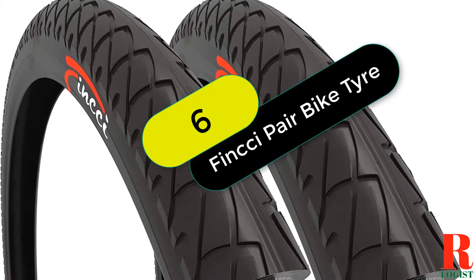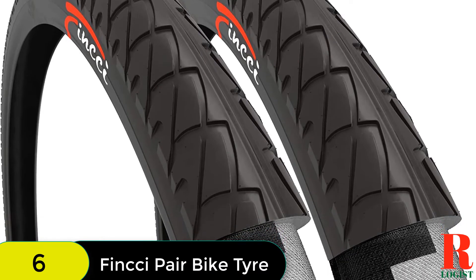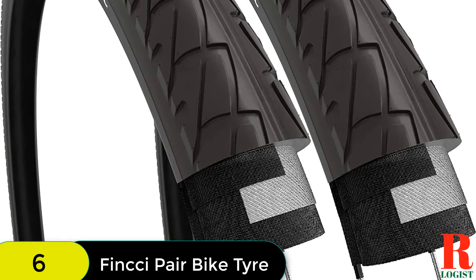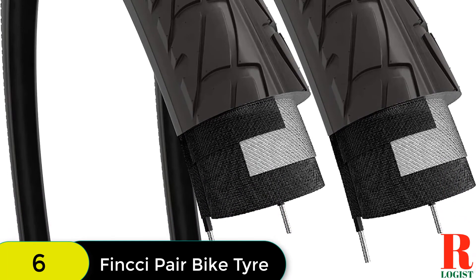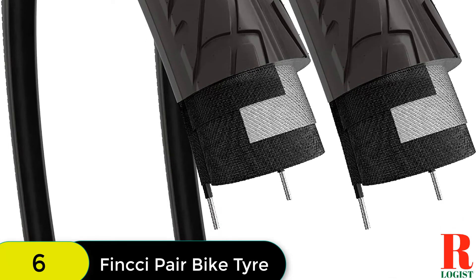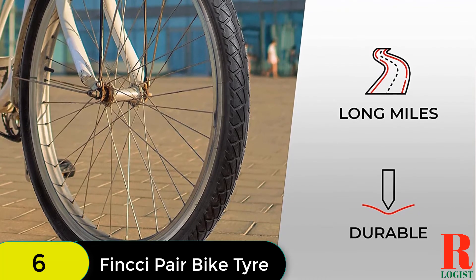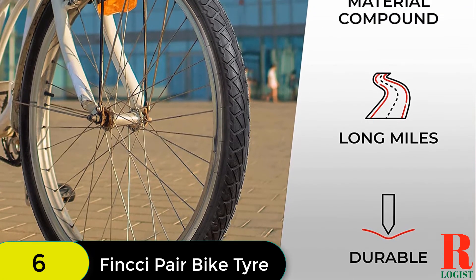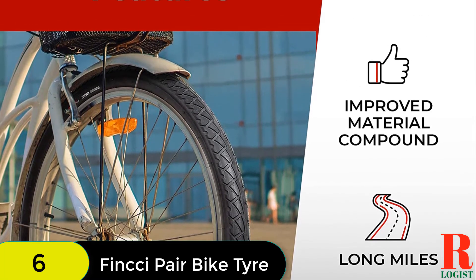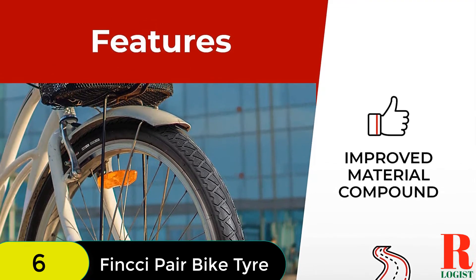At number 6 on our list, we have the Finksy Pair 26x1.95 inch foldable slick tire. These foldable slick tires are a great replacement for your old tires and are perfect for 26-inch wheels. Made of high-quality nylon and rubber compound, these tires are Kevlar wire reinforced for durability and foldability. With a fast-rolling, high-traction tread, they provide a more comfortable ride with good grip on uneven surfaces. Whether you're hitting the road or the trail, you're covered by Finksy's full after-sale support and manufacturer warranty.